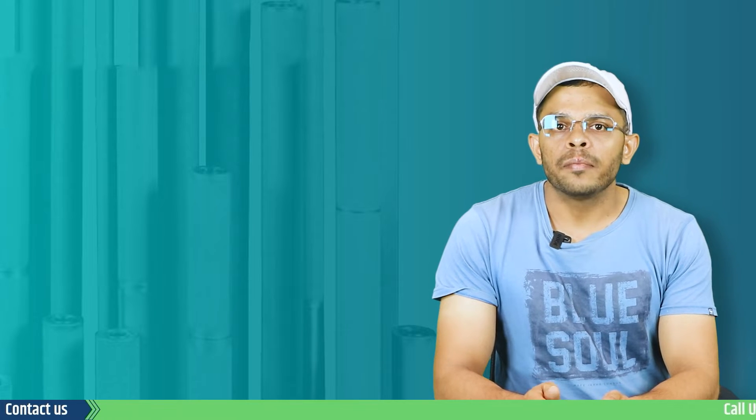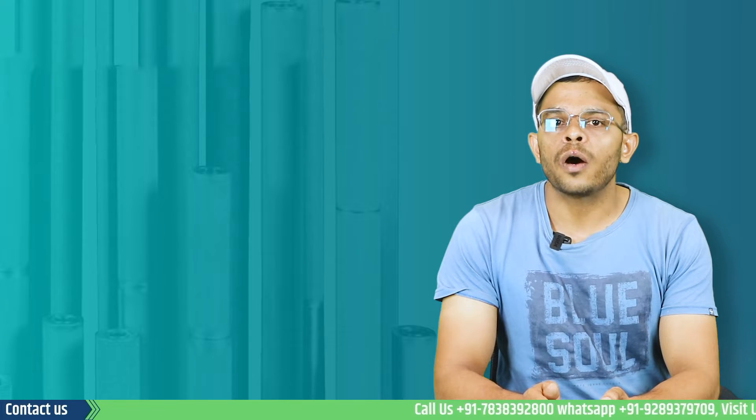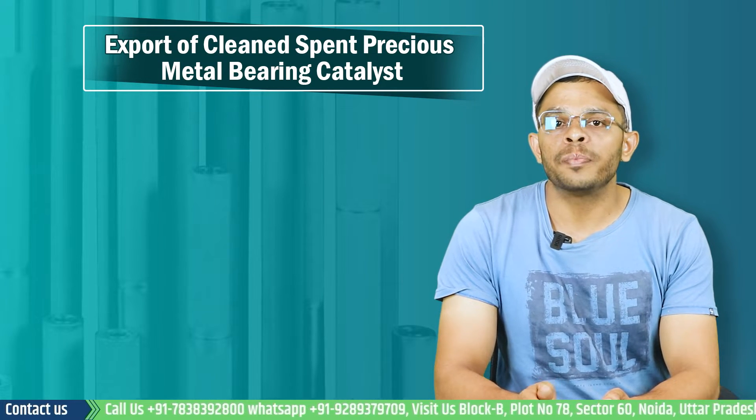Hello and welcome to EnterClimate. My name is Shaleen and today we will understand through this video how one can start an export business involving clean spent precious metal bearing catalyst.